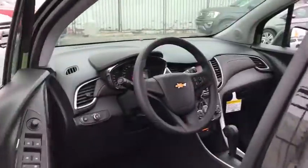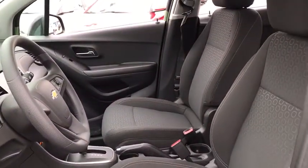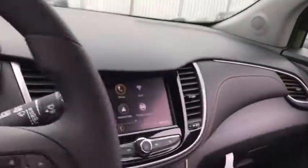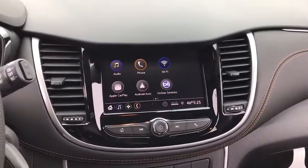Traction control, dual airbags, power steering, electronic stability control, rear window defroster, power windows, security system, trip computer, compass, remote keyless entry, brake assist, tachometer, panic alarm.